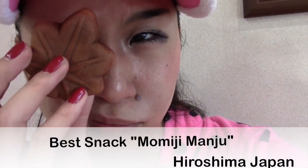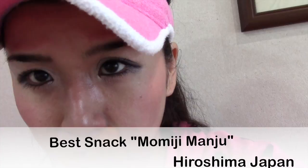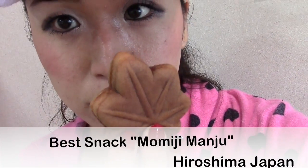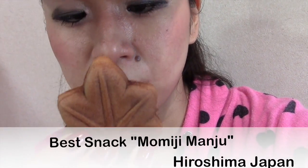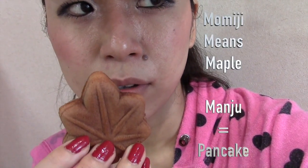Hello everyone, this is Yoshida TV. Today I will introduce a typical Hiroshima snack called momiji manju. Momiji means maple, and it's a maple-shaped pancake with anko (red bean paste) inside. I already introduced them before.